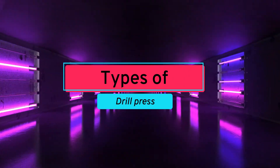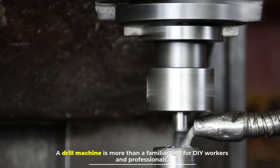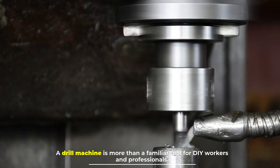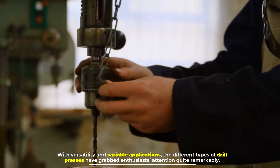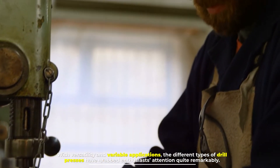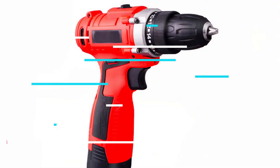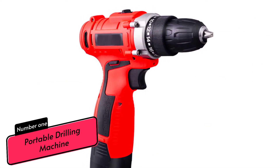Types of drill press. A drill machine is more than a familiar tool for DIY workers and professionals. With versatility and variable applications, the different types of drill presses have grabbed enthusiasts' attention quite remarkably.